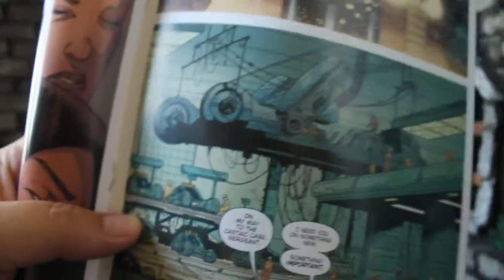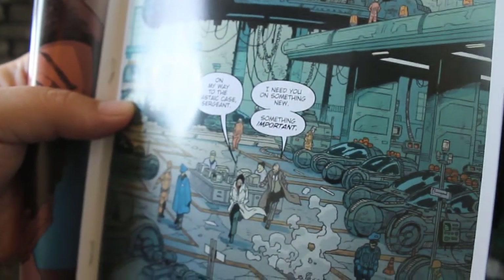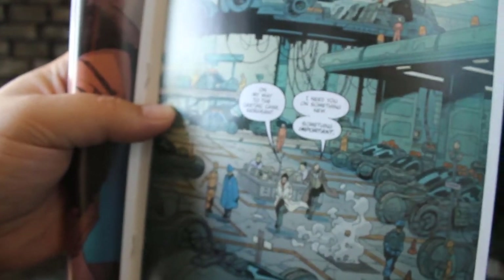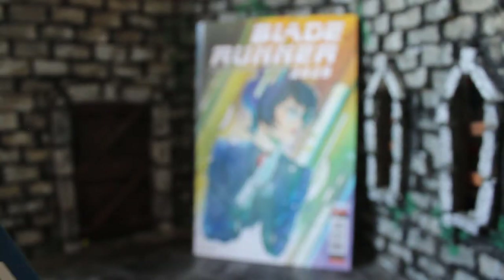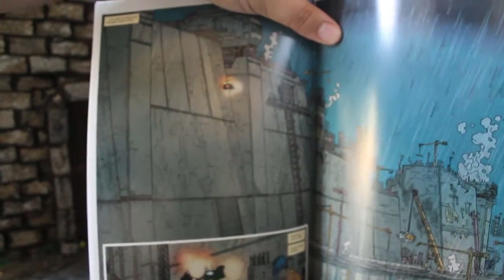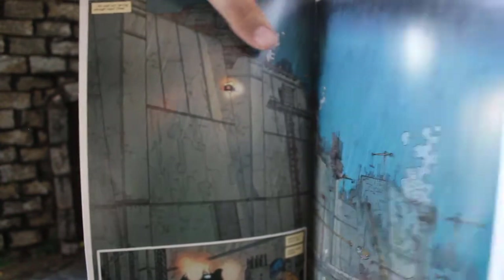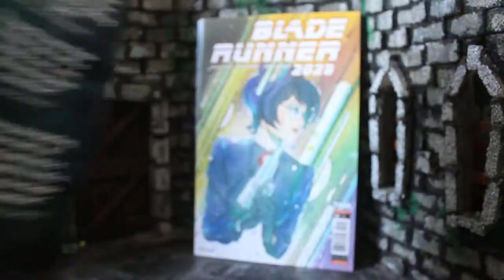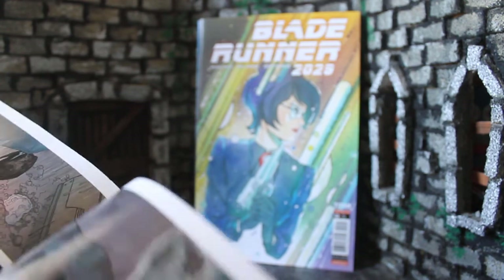We also get her back at work in this really fun panel where you get to see all the police spinners in their hangar. Her boss needs her quickly because of a big government project. Los Angeles is on the coast and, being a terrible future, the weather is going nuts. They're building a giant seawall to keep the oceans at bay and keep LA from being flooded. But there are rumors that Replicants are working on the seawall, which would be a PR nightmare for the government, so they're sending her in to quietly investigate.